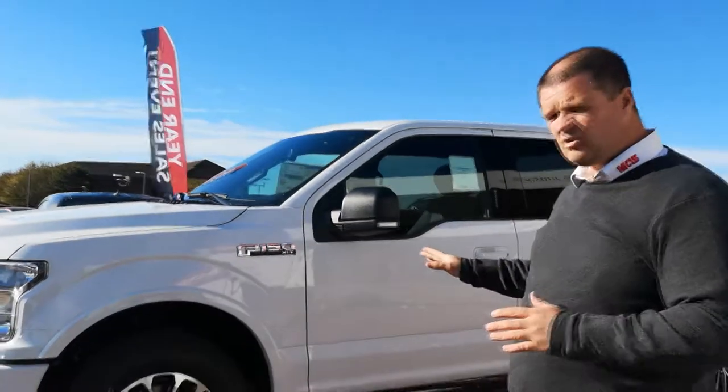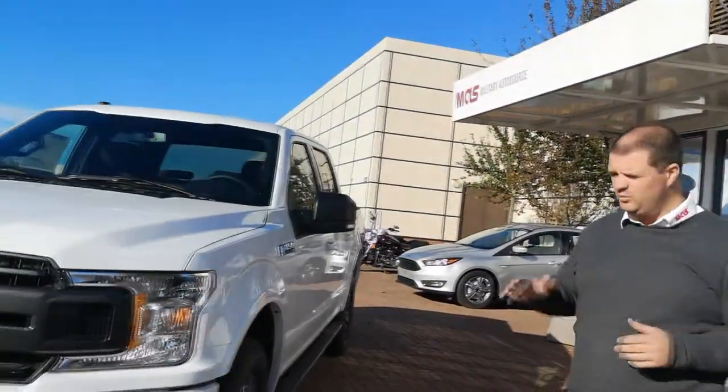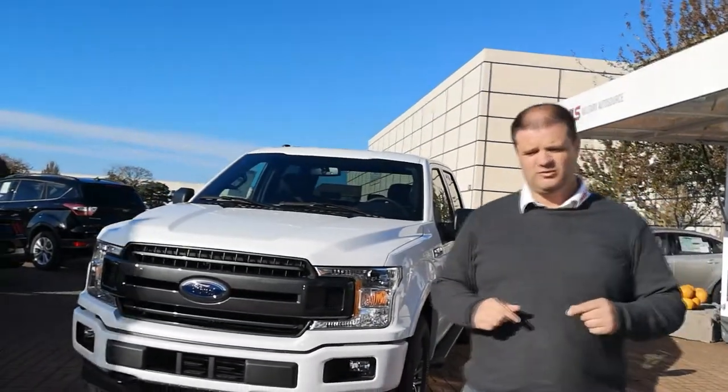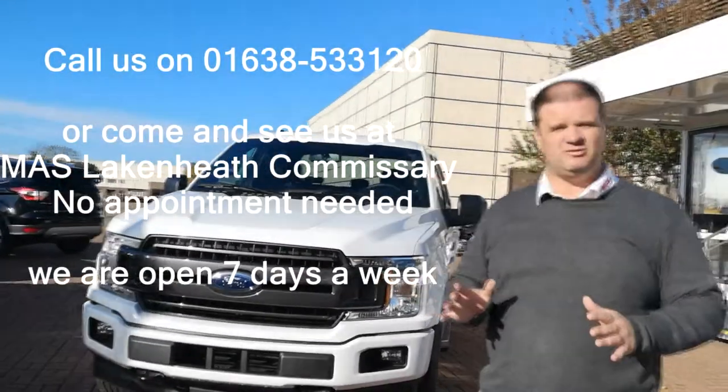The vehicle is on display right now at our RAF Lakenheath commissary location. You can see myself Chris or my colleague Ethan — we'll be happy to help you out and show you around it. There are hundreds of ways to configure the F-150, so if you're looking for a particular model, style, or options — including the Raptor — come and see us. We can build it for you.